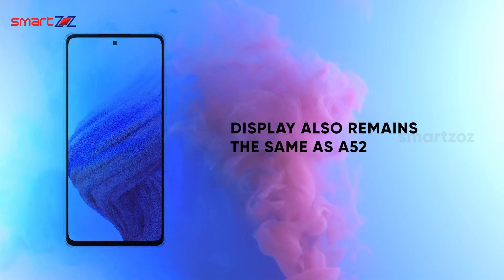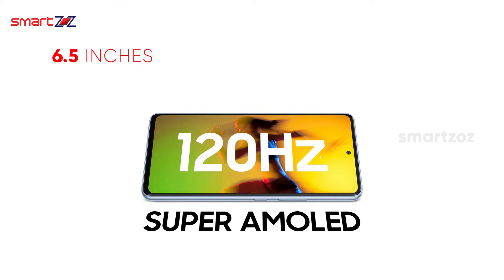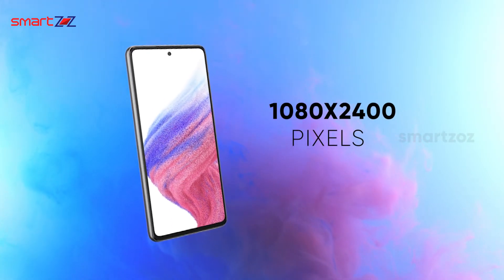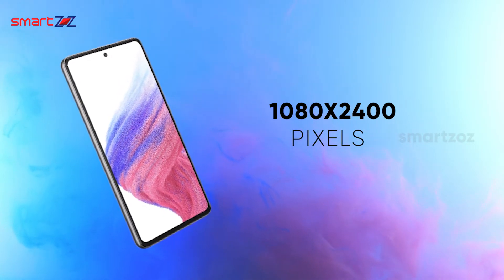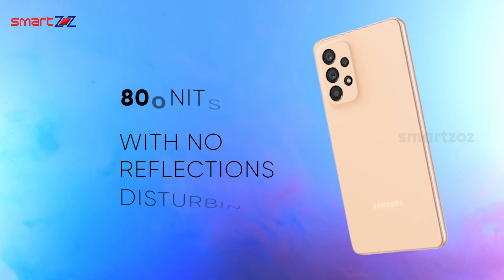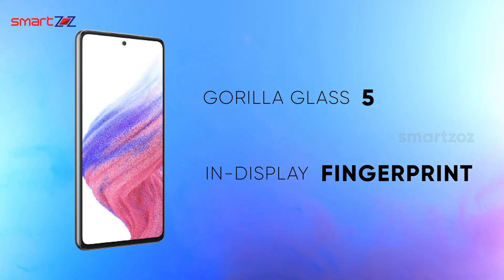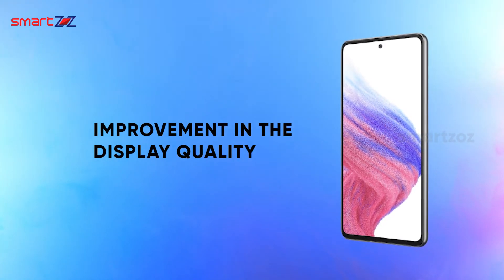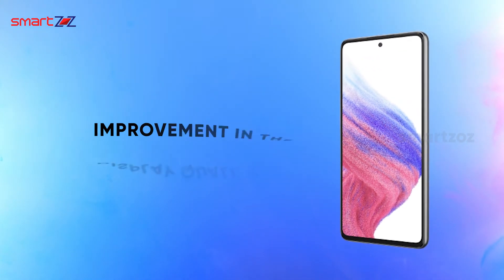Up front, the display remains the same as the A52 — a 6.5-inch Super AMOLED panel with a 120Hz refresh rate and HDR10+ support. A resolution of 1080×2400 pixels offers quality pictures in bright places, and watching HD content is great for the eyes. The peak brightness can hit up to 800 nits with no reflections disturbing use during the day. For screen protection there is Gorilla Glass 5, and an in-display fingerprint sensor is available for unlocking. There is a slight improvement in display quality over last year, and this mid-range phone has a better display than mid-range offerings from Xiaomi, OnePlus, and Realme.